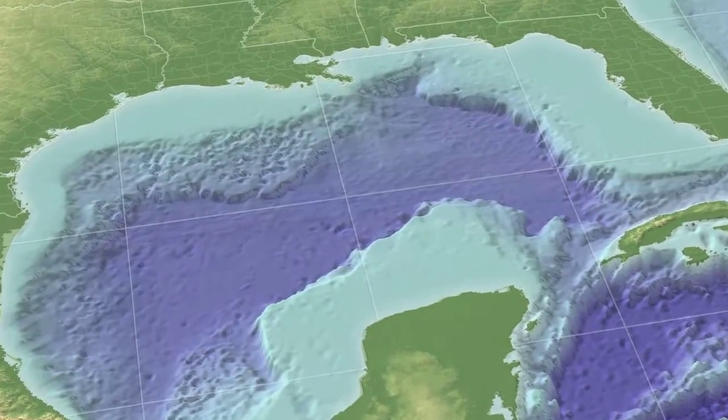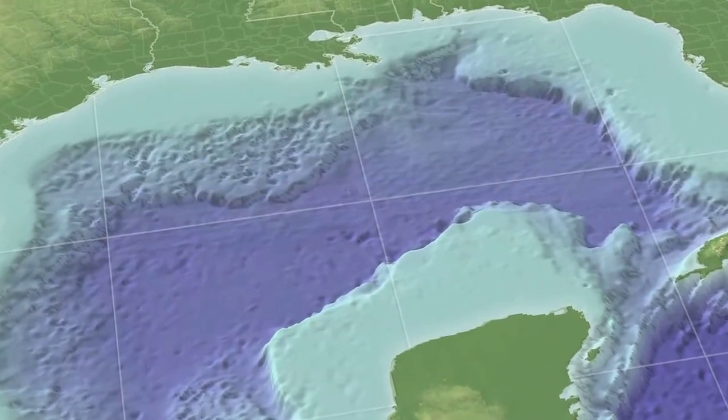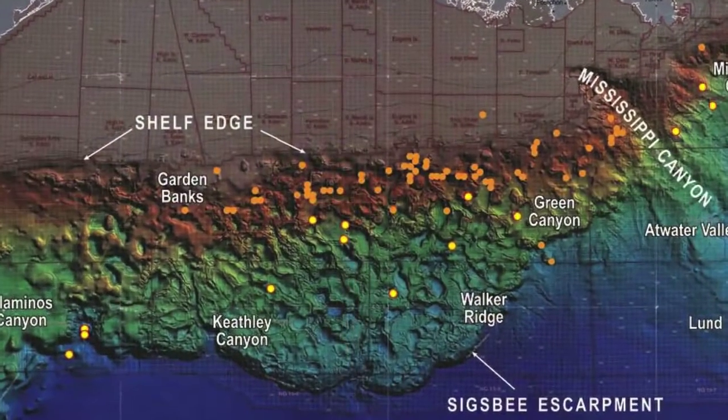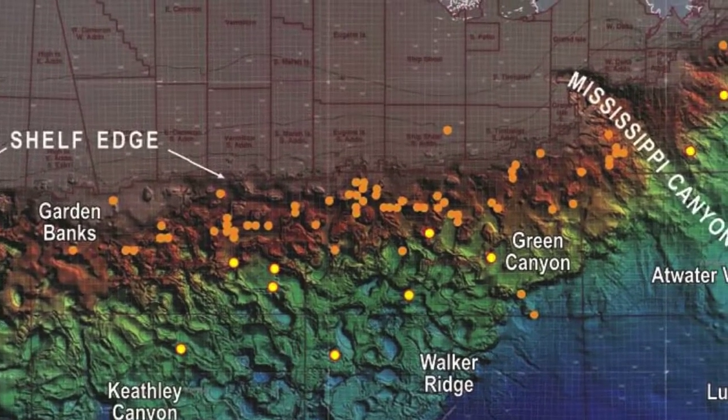The Gulf of Mexico is a very unique place geologically. It is home to the largest oil and gas producing region in the continental United States, and it is also one of the most complex continental shelves in the world. In the northern Gulf of Mexico, we have oil and gas bearing shales with a salt sheet underneath them and a layer of sediment on top. As these different geological forces interact, we get cracks in the oil bearing shale and we get natural seepage coming out of the seafloor. So at thousands of different places in the Gulf of Mexico, oil and gas is naturally seeping very slowly from the seafloor.